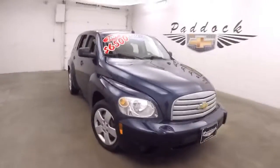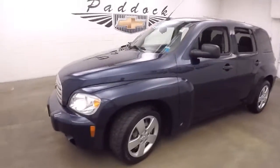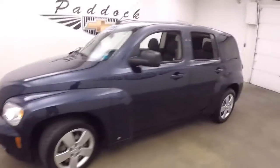This is a 2009 Chevy HHR in Imperial Blue Metallic paint. This is a value car — it's $6,500. Great price for a nice little car.